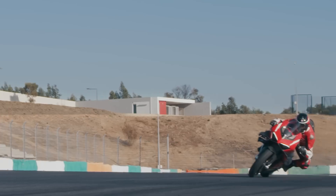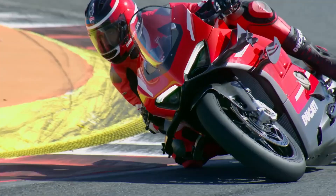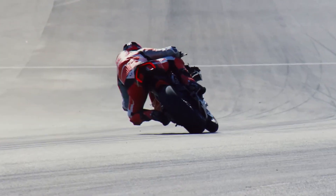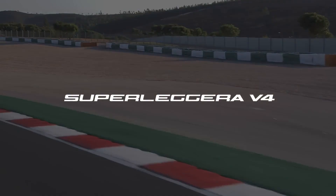In summary, if you're looking for the absolute pinnacle of Ducati engineering and don't mind the eye-watering price, the V4 Superleggera is the way to go. But if you want a bike that's almost as capable on the track, with a bit more practicality and a lower cost, the V4R is an exceptional choice.